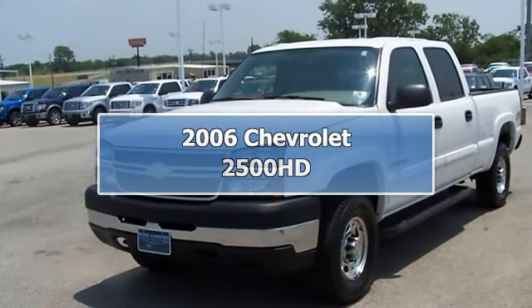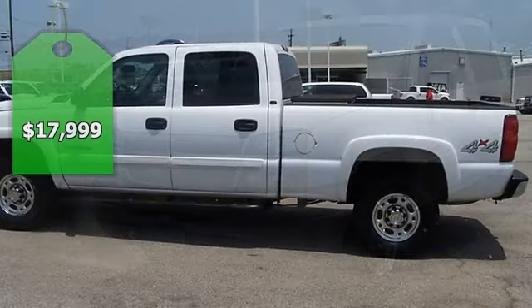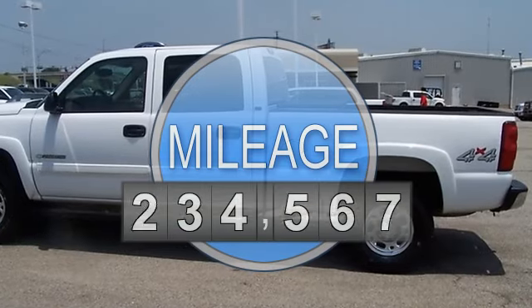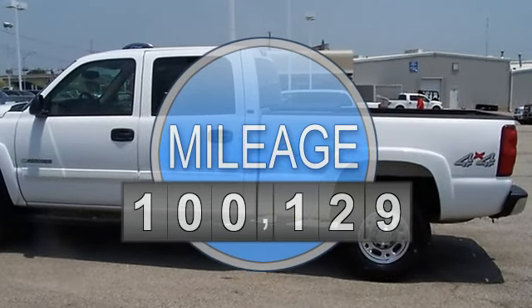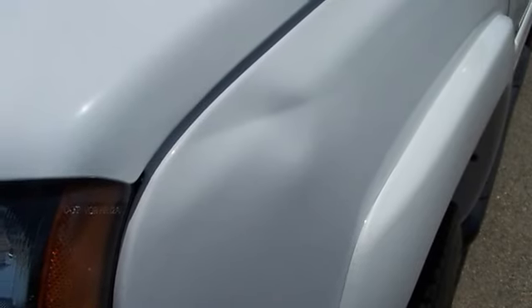2006 Chevrolet 2500 four-wheel drive will take care of all your hauling needs. One owner. Fully loaded. Power windows, power locks, power mirrors, power seats, bed liner, tow package, and much more.